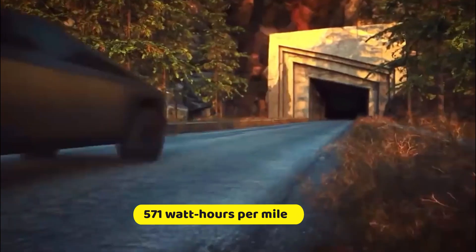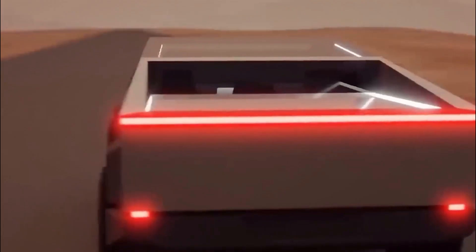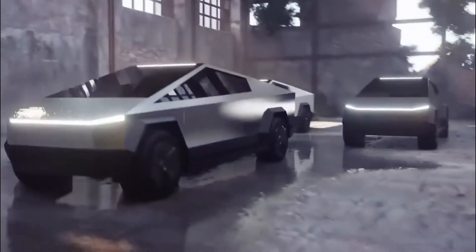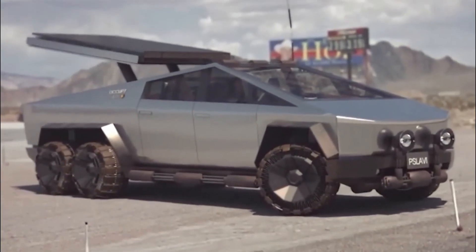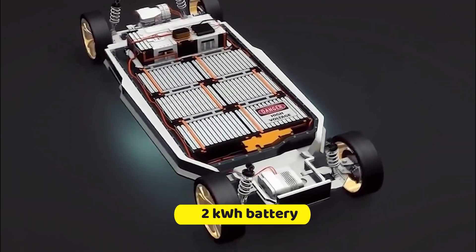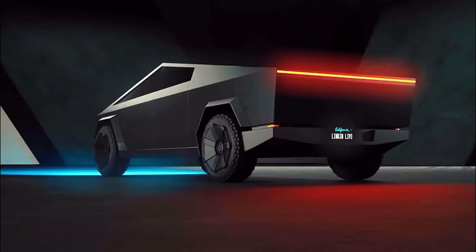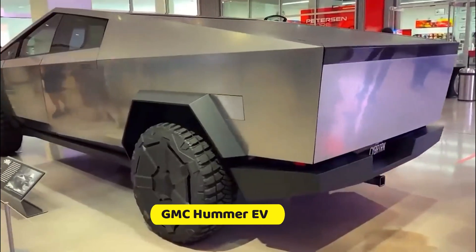Energy consumption for the Cybertruck is estimated at 571 watt-hours per mile at a constant speed of 65.5 miles per hour. Assuming 23% energy restoration through regenerative braking, a 120-kilowatt-hour battery could provide over 250 miles, while a 160-kilowatt-hour battery could extend it to nearly 350 miles. Achieving the advertised 500-mile range may require a substantial 232-kilowatt-hour battery. The Cybertruck also delivers impressive performance, with the top-tier tri-motor version claimed to accelerate from 0 to 60 mph in 2.9 seconds, resembling the GMC Hummer EV. Unique features include crabwalk for diagonal driving and turning in place.